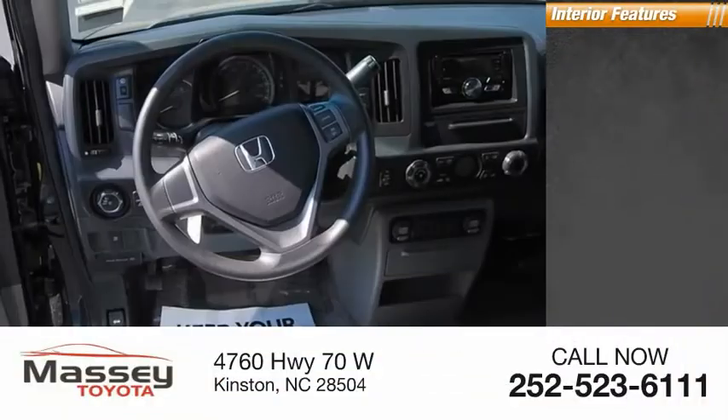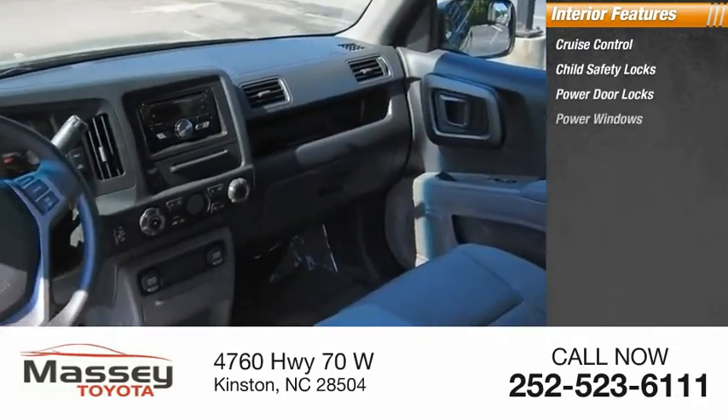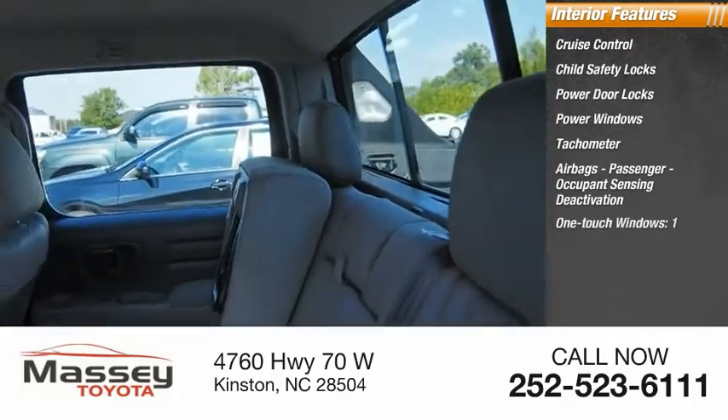Inside you'll find cruise control, child safety locks, power door locks, power windows, tachometer, airbags, passenger occupant sensing deactivation, and one-touch windows.